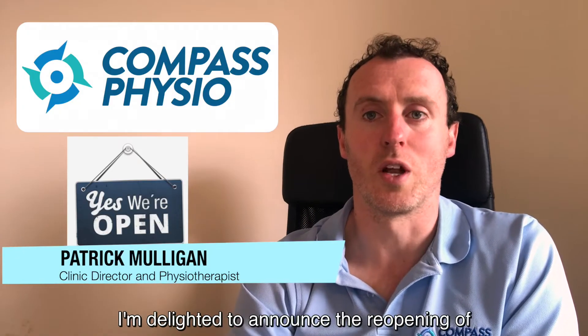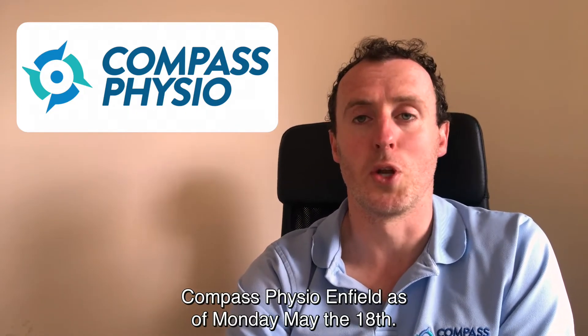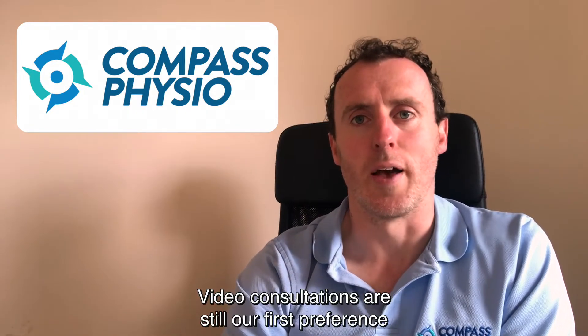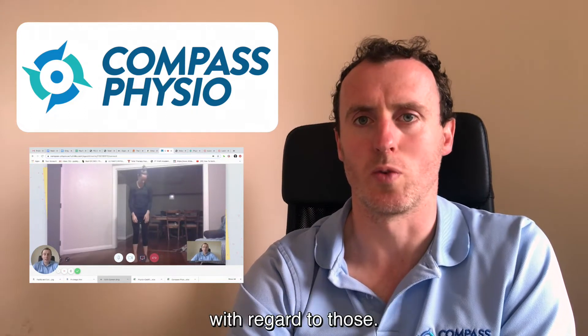Hi guys, Paddy here from Compass Physio. I'm delighted to announce the reopening of Compass Physio Enfield from Monday May 18th. Video consultations are still our first preference and port of call — I've had some great feedback and some super outcomes with regard to those.